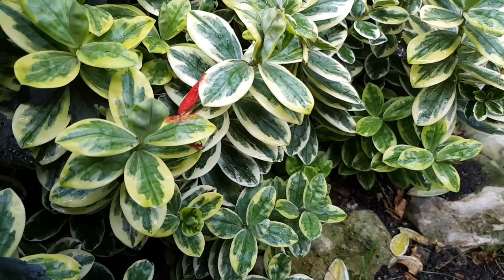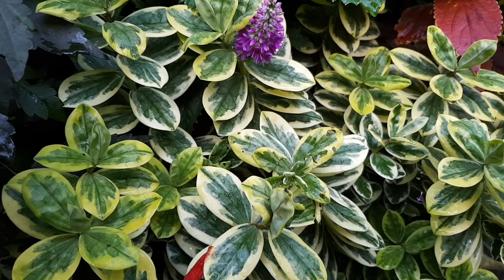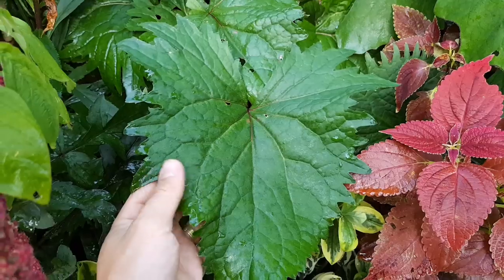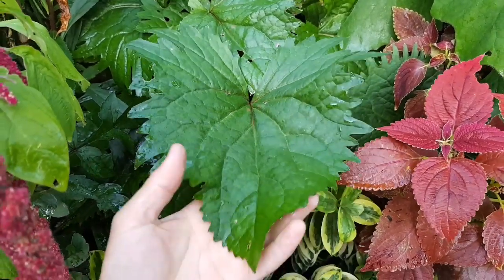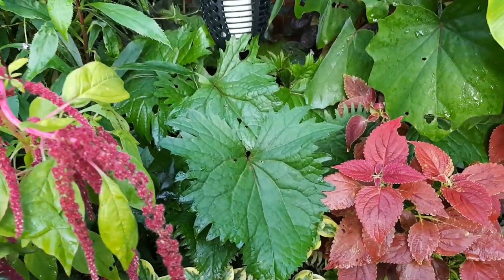The variegated hebe that I grow as an evergreen edging plant to the raised bed has filled out nicely, and I'll be taking cuttings from this again ready to have new plants for spring. The serrated edges of the foliage of my Ligularia 'The Rocket' continue to look tropical even after the flowers are gone — this one can stay.